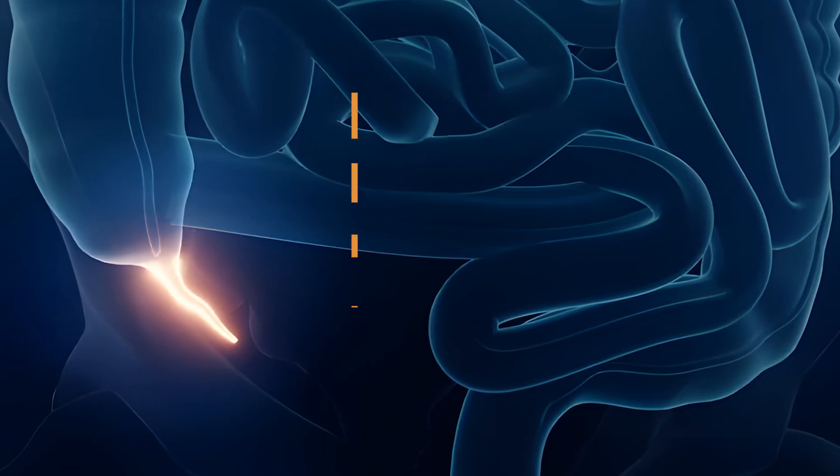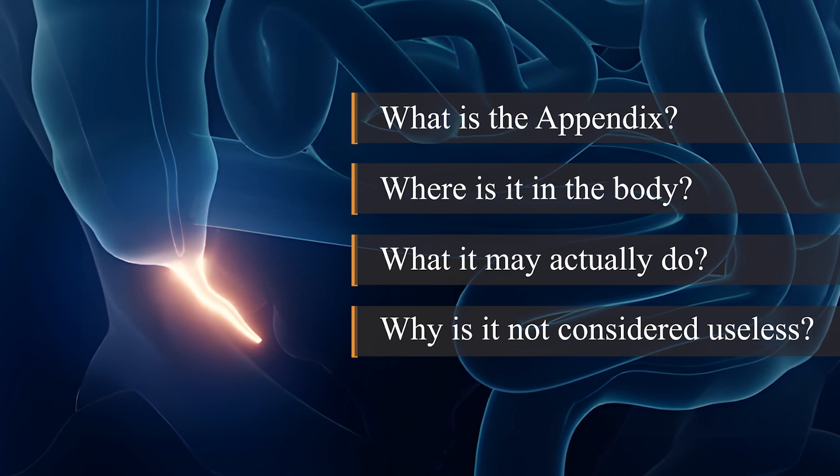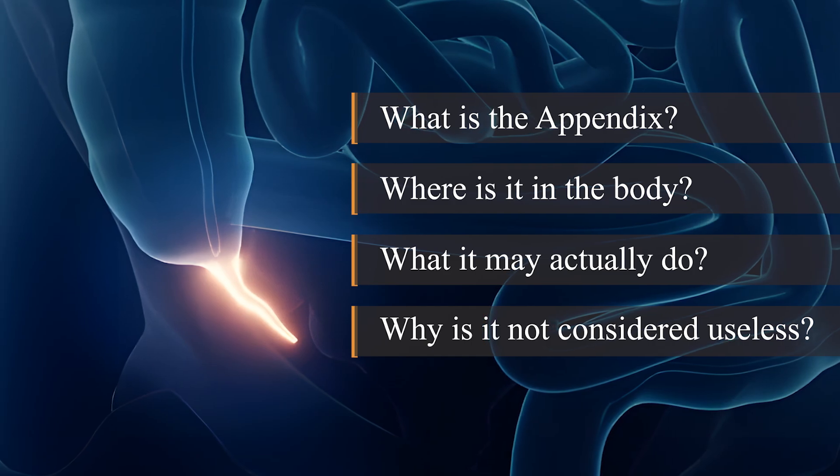In this article, we'll explore what the appendix is, where it is in the body, what it may actually do, and why it might not be as useless as it seems — all explained in simple terms so that anyone, even someone new to biology, can understand.